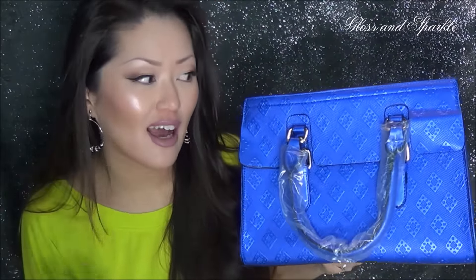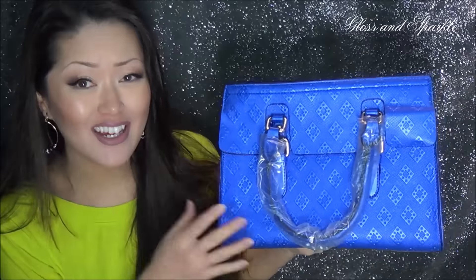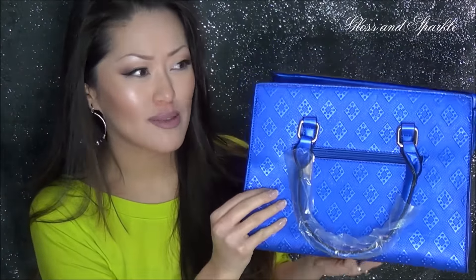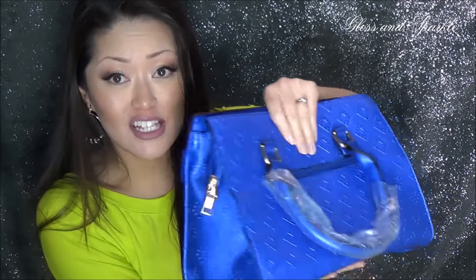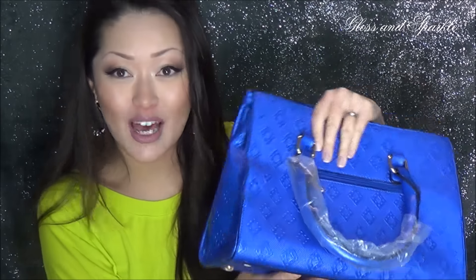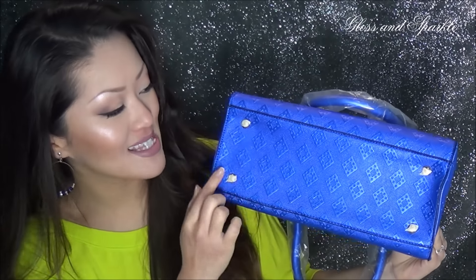It looked cobalt blue on the website and I just had this feeling that when I got it, it was going to be like Robin's egg or baby blue — not what it looked like on the website. But to my surprise it actually was the right color. Also, you see all these brands and websites that have structured bags and usually they come totally floppy. This is an actual structured bag — it stands on its own, it's sturdy.